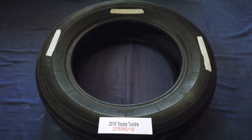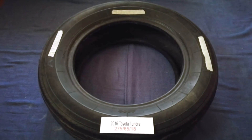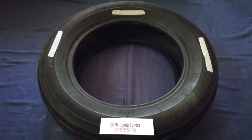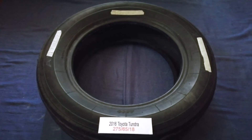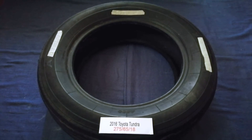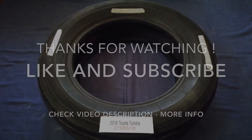So once again, the tire size for your 2016 Toyota Tundra is 275 65 18. If you know a cheaper place to buy tires for your car, make sure to leave a comment and let the rest of us know. Don't forget to check the video description for the most recent price. Thank you for watching — please like and subscribe.